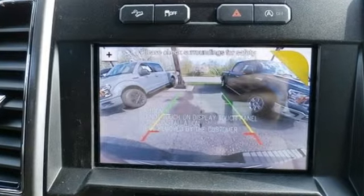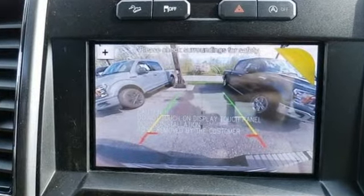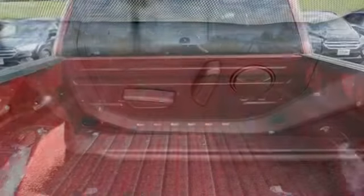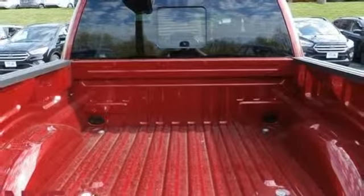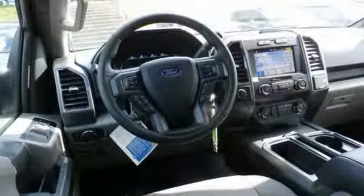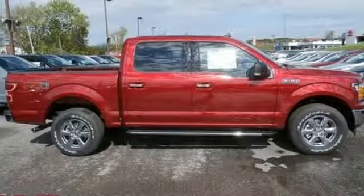Integrated navigation system with voice activation, power heated mirrors, air conditioning, remote engine start smart device, manual tilting steering column, automatic transmission, active grille shutters, electronic shift on the fly, and twin-turbo V6 engine.